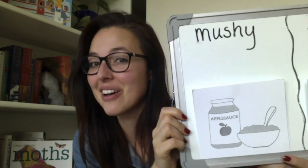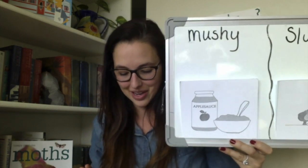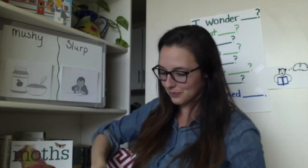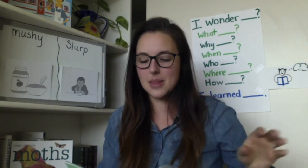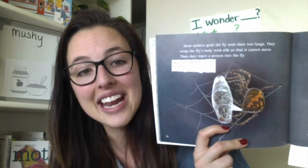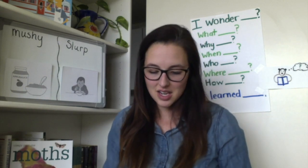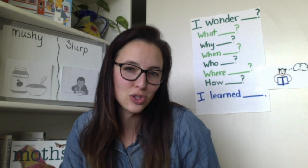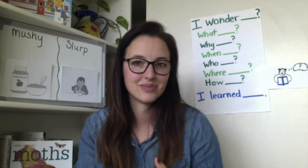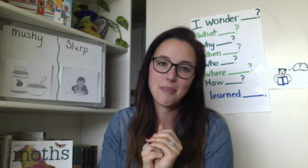Mushy means not quite solid and not quite liquid — it's in between. Thinking back to the text, the spider injects poison into the fly. The fly was solid, and once it injects the poison, it becomes mushy — it's softer. When we play in the snow, the snow can get mushy — it's not quite water and not quite solid like ice. It's squishy. This applesauce is mushy. It's not solid anymore like the apple — it's crushed up with some little pieces in it.